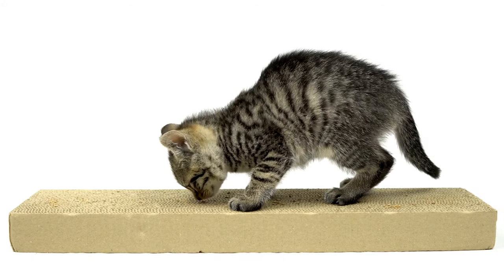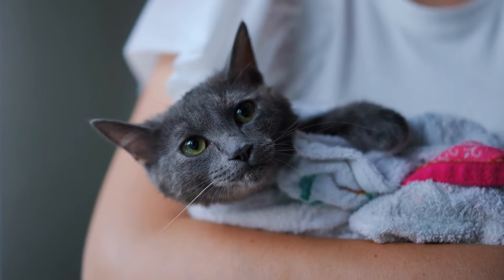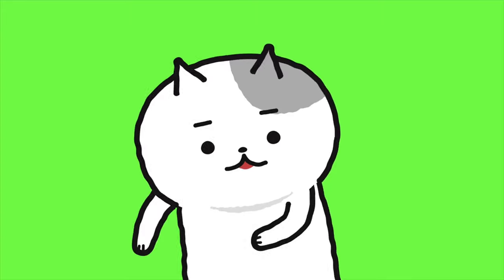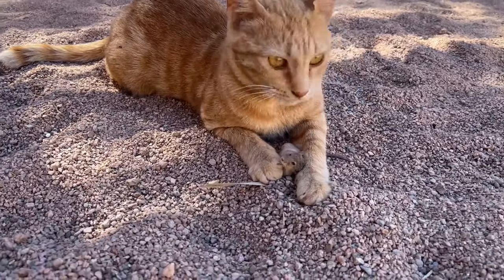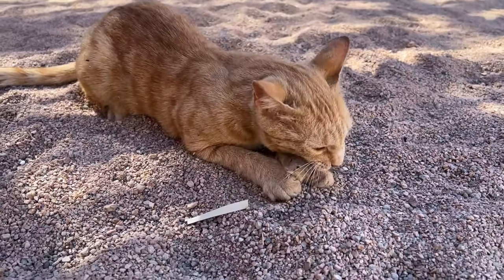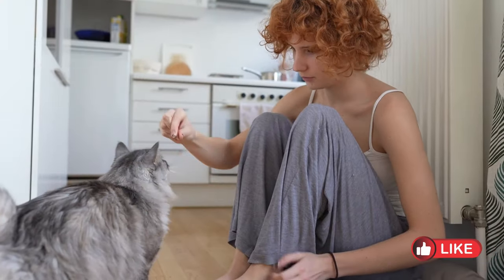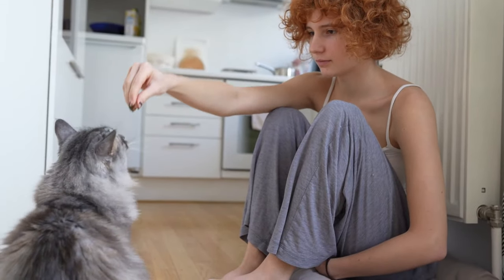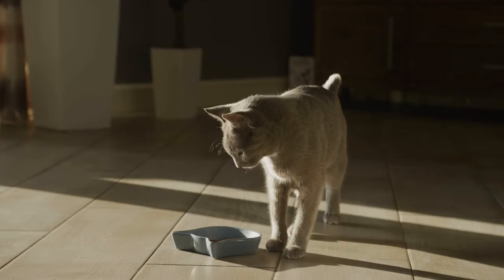Whether it's scratching furniture, jumping on countertops, or meowing incessantly, these behaviors can be frustrating for pet owners. However, with patience and positive reinforcement, it's possible to modify your cat's behavior and teach them acceptable alternatives. One effective approach is to use redirection — offering your cat appropriate outlets for their natural instincts, such as scratching posts or interactive toys. Consistency is key when implementing training techniques, reinforcing desired behaviors with rewards and gently discouraging unwanted actions without resorting to punishment.